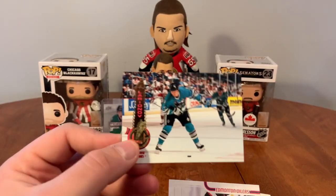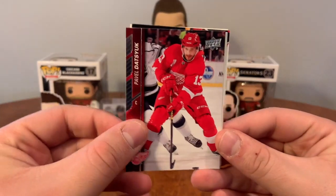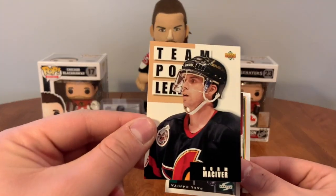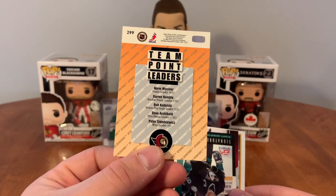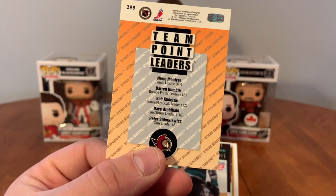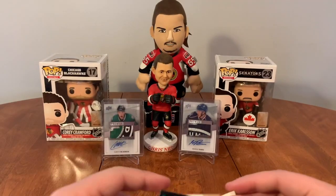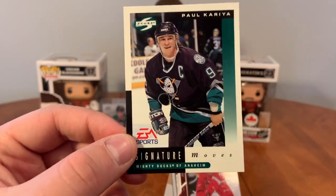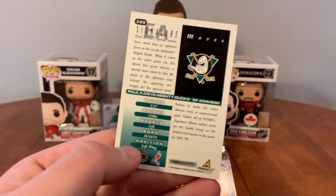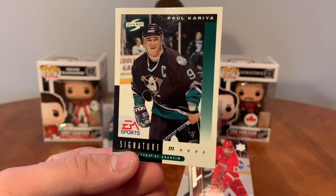I just don't remember him with the Sharks. Last pack with a guaranteed Hall of Famer: we have Pavel Datsuk, Joe Nieuwendyk, Norm MacIver — team points leader. It's rough when he's leading your team in points, that was a rough year. But it was a fun year because Ottawa got hockey. And we have a signature moves insert of Paul Correa from 1997 Pinnacle. I've never seen those before — that's nice.